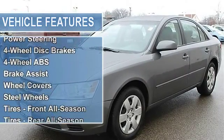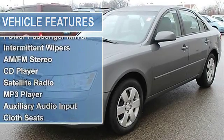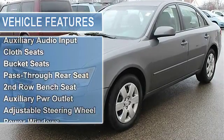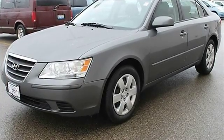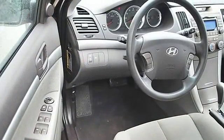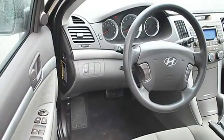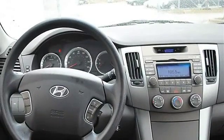Tires: front all-season, rear all-season, compact spare tire. Heated mirrors, power driver mirror, power passenger mirror, heated exterior driver mirror, heated exterior passenger mirror, intermittent wipers, variable speed intermittent wipers, AM/FM stereo, CD player, satellite radio, MP3, auxiliary audio input.